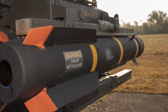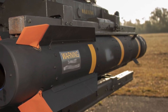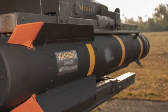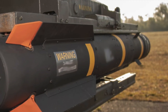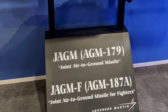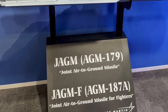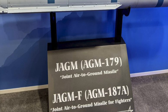The AGM-179 JAGM has a strike envelope of 0.3 to 4.9-plus miles, or a half to more than 8 kilometers. The U.S. Department of Defense plans to purchase 26,319 joint air-to-ground missiles in total, with the production line currently sized to build 1,200 per year. More than 10 percent of the total planned buy has been procured during the low-rate initial production phase.